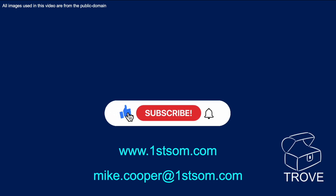Thanks very much for your time. Please like the video, subscribe to the channel, and ring the bell. Look forward to having you back on our channel before too long — bye for now.